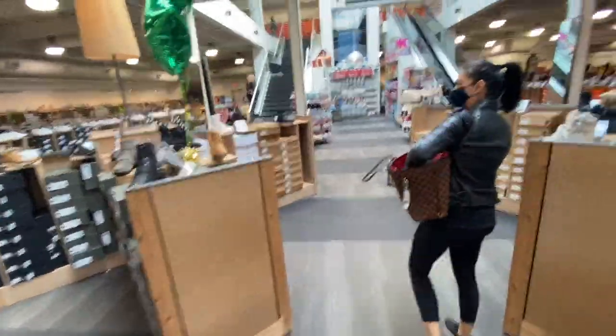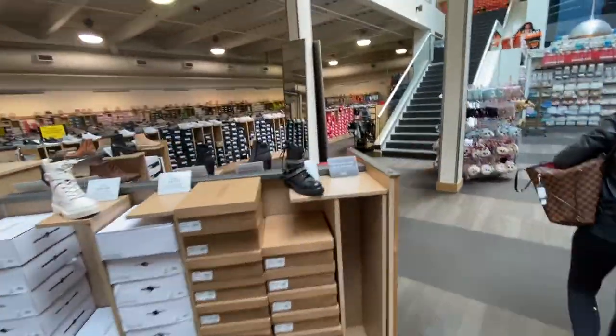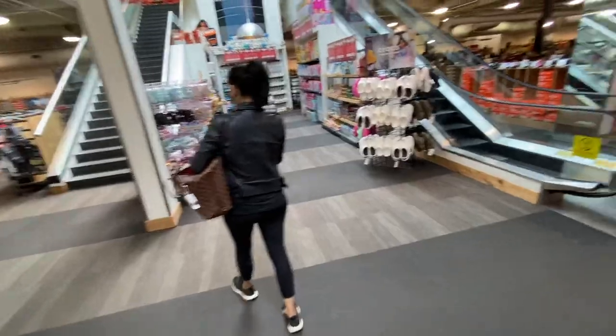All the men's section is on the second floor and we are going to enter from the first floor. This is all women's wear and Karishma is going to go and check it out.